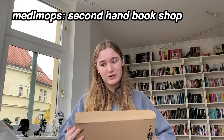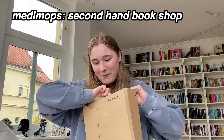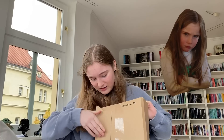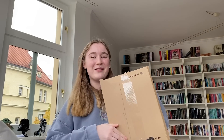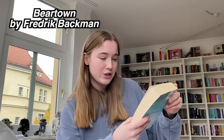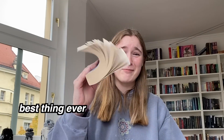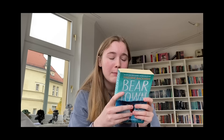I'm starting with my Mediumox package because I ordered these myself. I'm very excited to see the quality. First I got Bear Town by Fredrik Backman — I got this for about two dollars. The quality is pretty good, it doesn't even have a broken spine. It looks really nice.